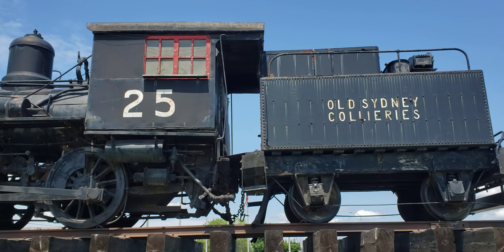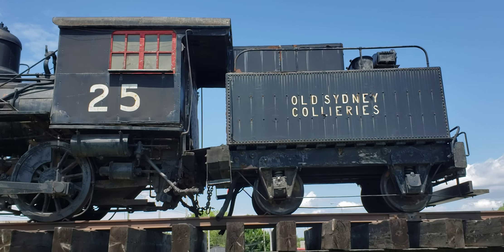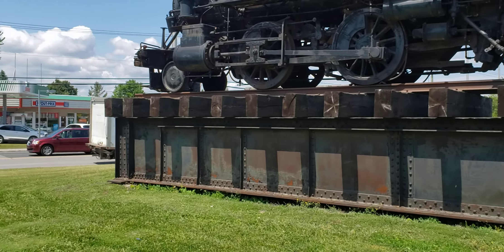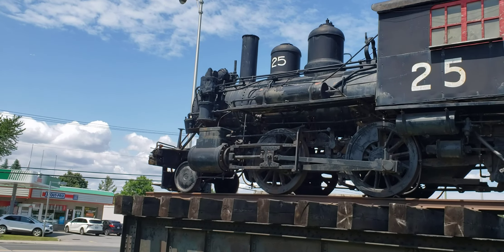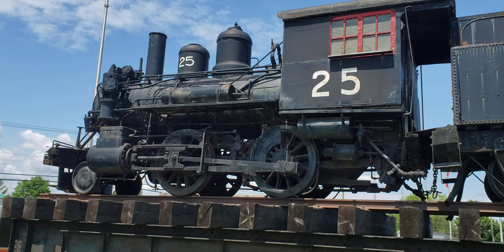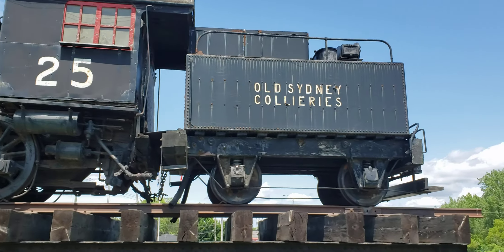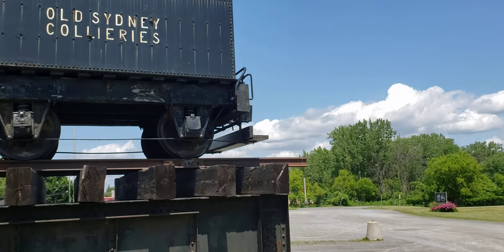Very interesting locomotive, and here you can see it's actually sitting on top of a box girder bridge — bridge number 25. Unfortunately the cab is kind of boxed off, but it's what you would expect.